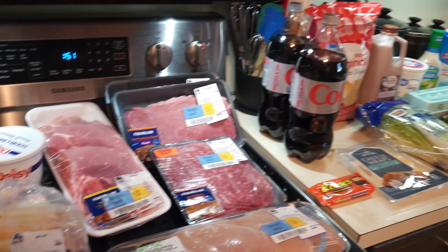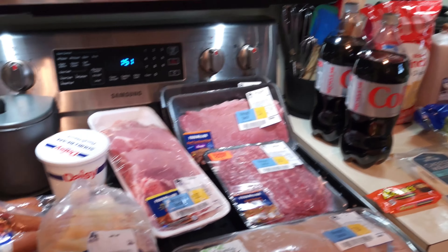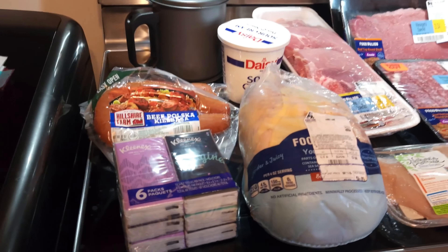Here is my grocery haul for this week. It's not very big, but I got a lot of good things when I went to both Foodline and Walmart. So let's get started.